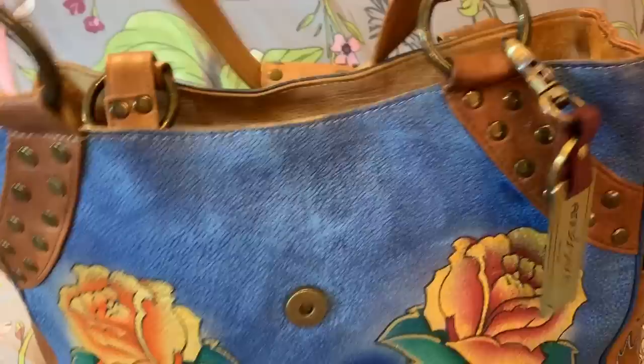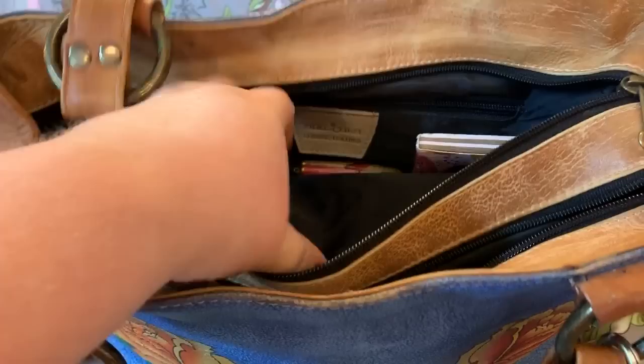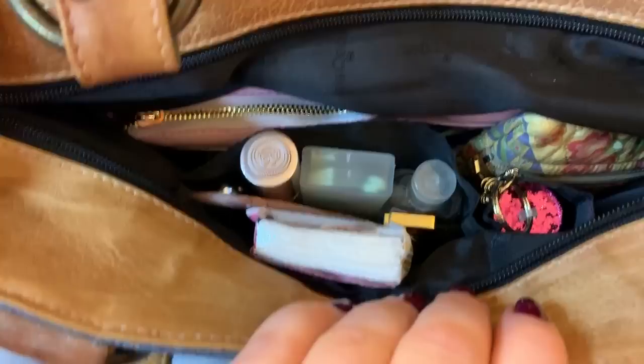I put the flap over the strap. And then here, you have — which I've already unzipped — two large zip compartments. That one has the wall zip pocket and the label, and this one has your wall pockets.